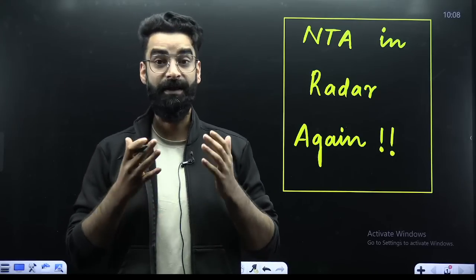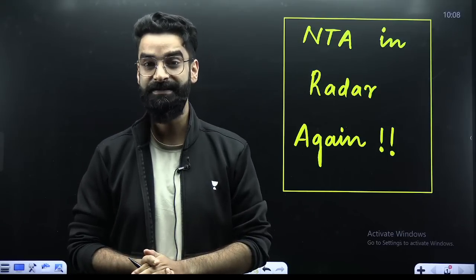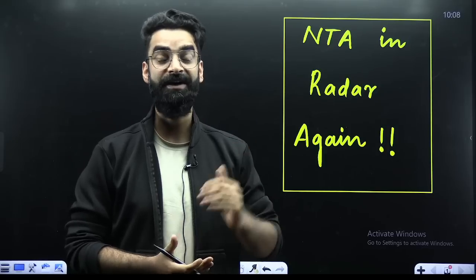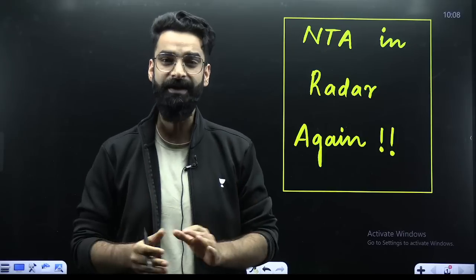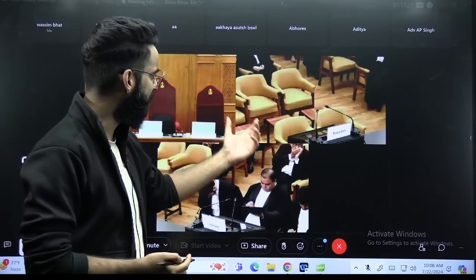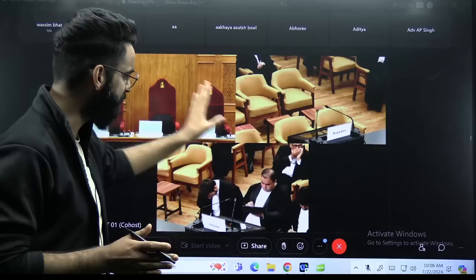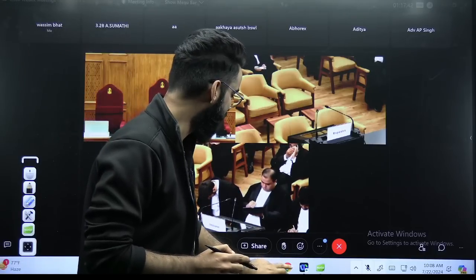My dear students, I was going through the results which were published day before yesterday by NTA — the centralized results — and something which I found one to two hours ago, you'll be amazed to notice. Due to this, NTA will definitely be in Red R again today in the Supreme Court's hearing. The hearing is going to start in five to ten minutes, and after this video you will join me live on this channel for the final verdict.